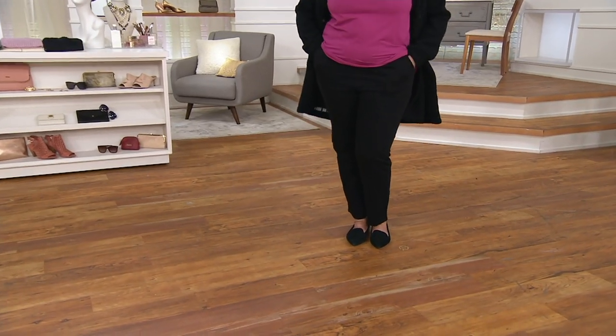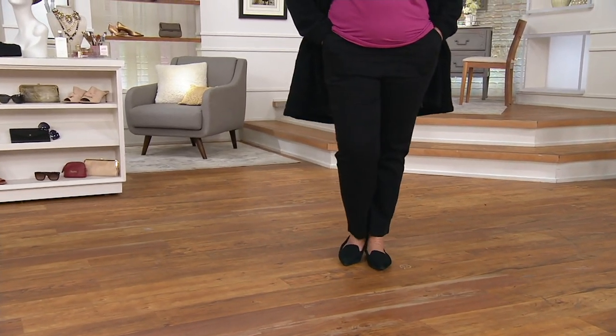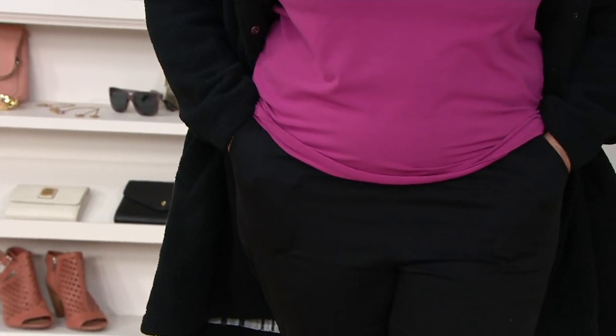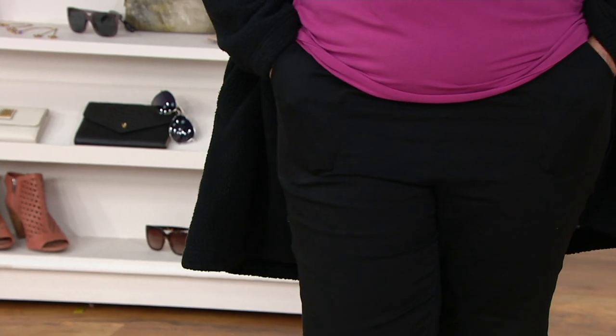Don't tune in on Tuesdays — you may be a weekend fashion shopper. This is Denim & Company's number one selling item of all time: our original waist stretch pant with side pockets.